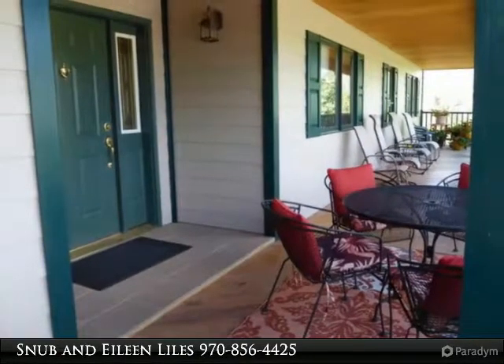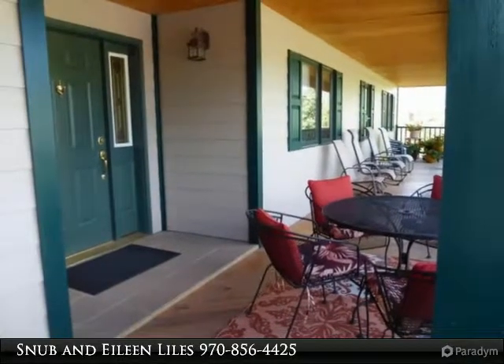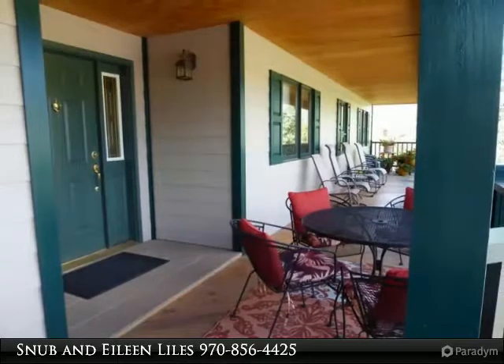Main level features master bedroom and two guest rooms as well as laundry, kitchen, dining room, living room, and sunroom. Finished walkout basement has a huge living area,